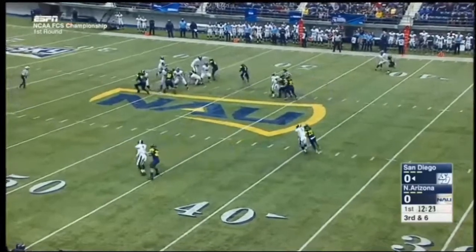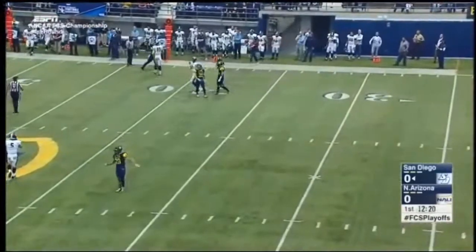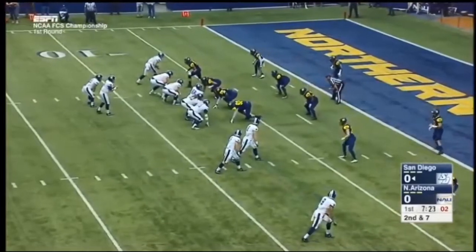Lawrence has time, settling in and then throws it away. Plenty of time there. Tried to get his tight end Keating Severs and Dwelley to the left. Dwelley's matched up man to man versus Maurice Davidson.